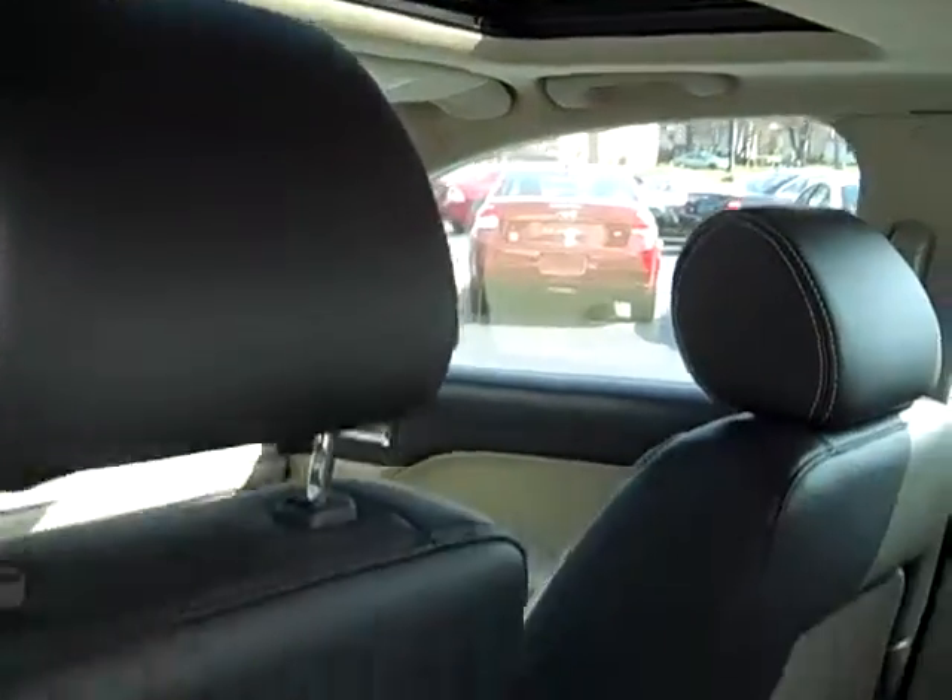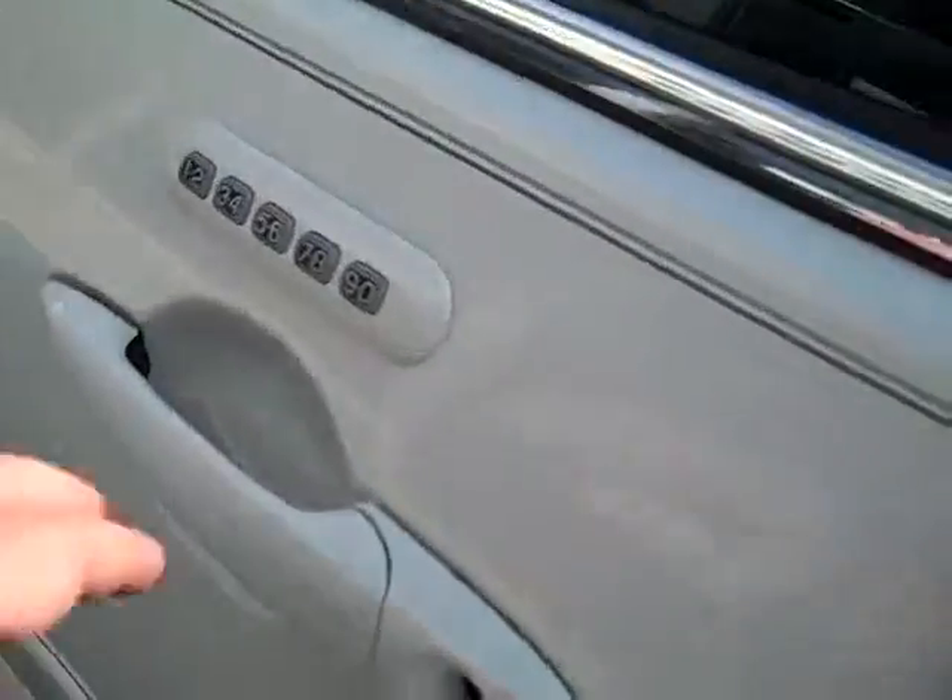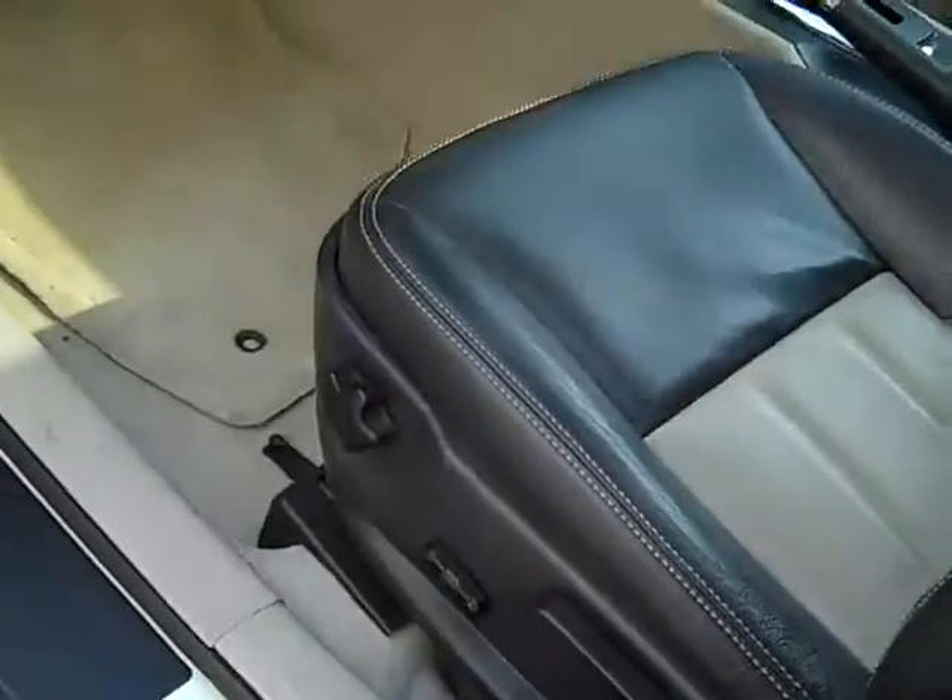On the interior, very clean. Has a two-tone leather interior. It's a five-passenger car with a power moonroof, keyless entry, and power driver's seat — very clean.